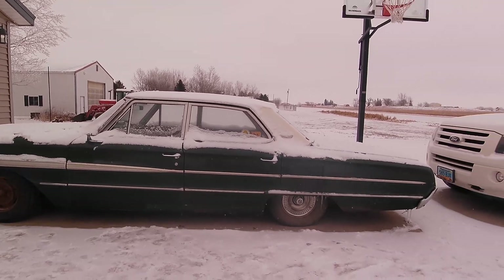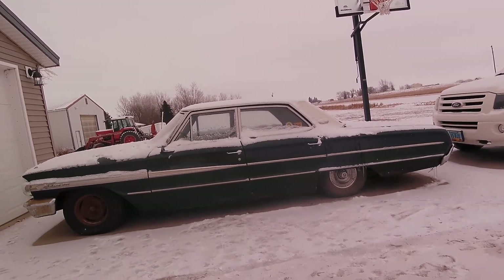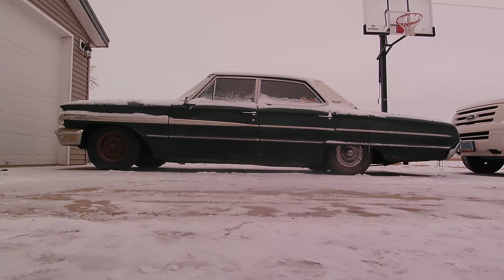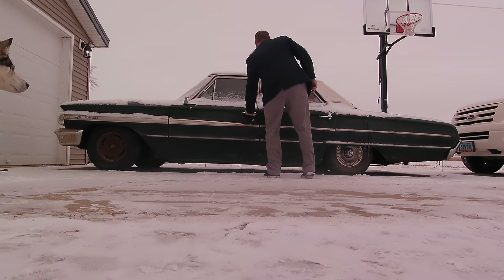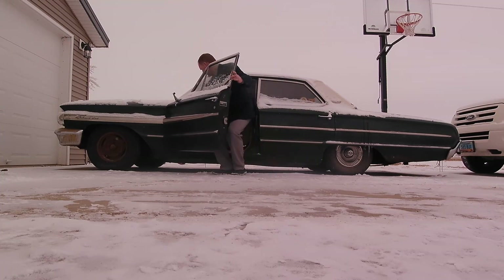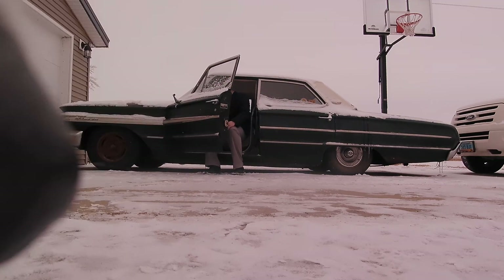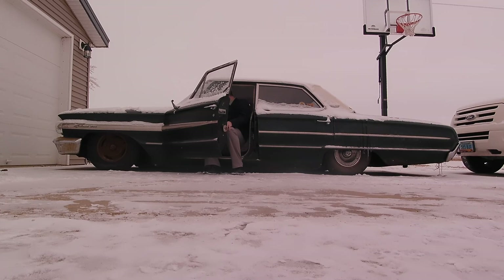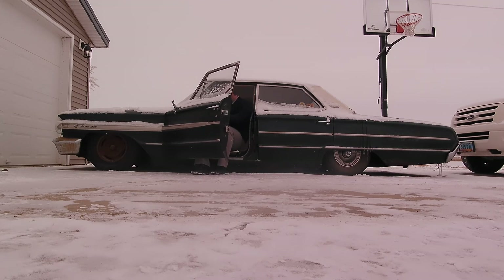We'll make it go up and down here just to have a look at that. We're fully aired out and we'll go back up. The rear does go up faster of course if we raise them all at once — smaller bags in the rear, less air used, and a lot less weight back there too.